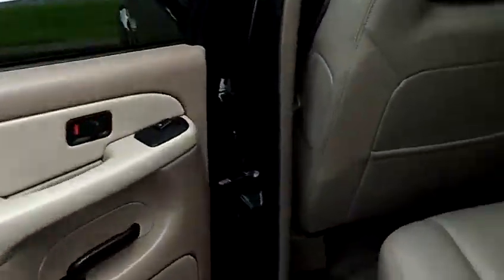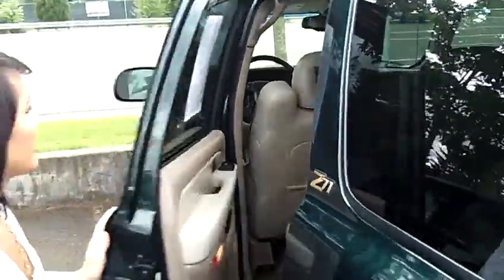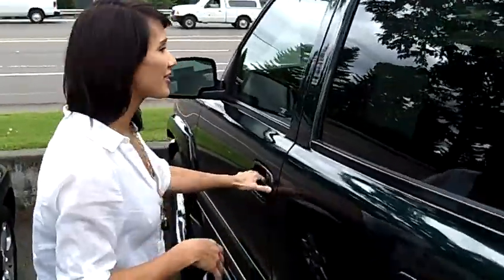So I'll open that up for you guys to take a look. Fully loaded. Look at the headrests as well — it comes with some TVs in the headrests for your children or whoever else is riding with you.